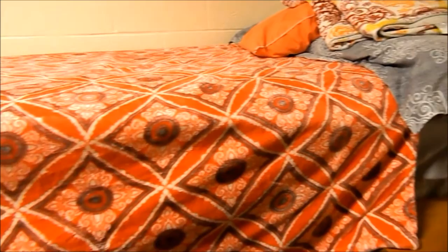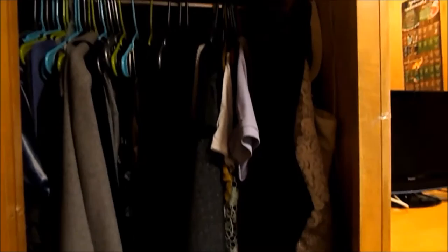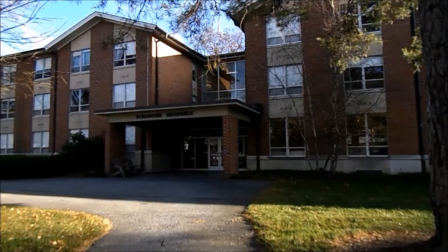Each student is given their own bed frame and mattress. The college does not provide sheets, pillows, or blankets. Students are each given a desk and a built-in drawer with two built-in closets. Each floor has two restrooms. Slosher rooms on the Dell side of the building have a great view of the lawn and gazebo.